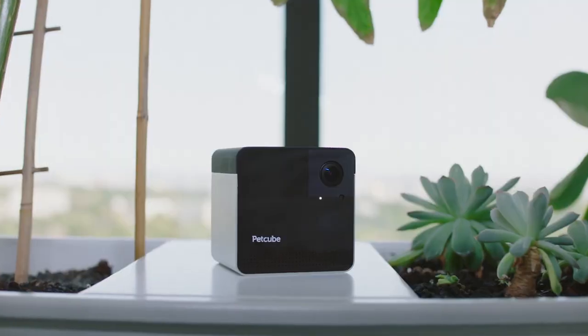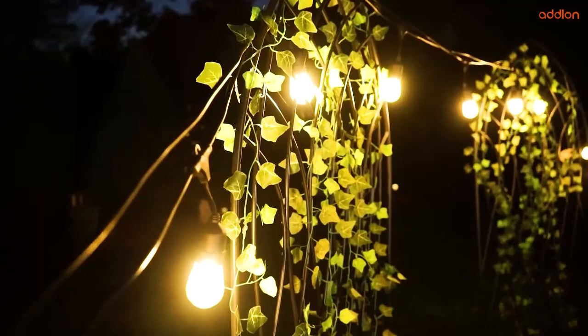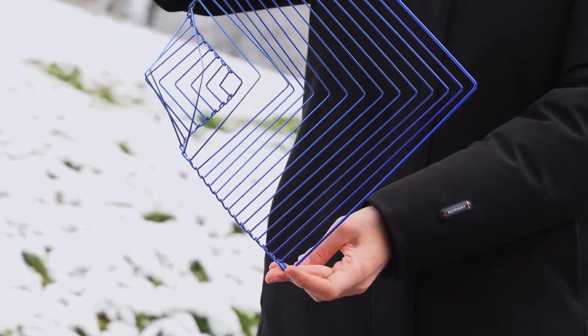Hey guys, we are back with some cool gadgets from Amazon. So keep watching, let's get it on!